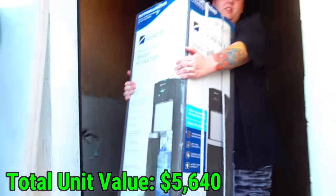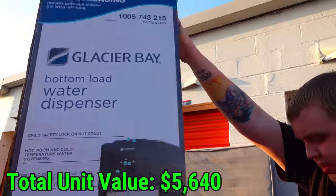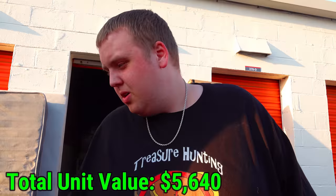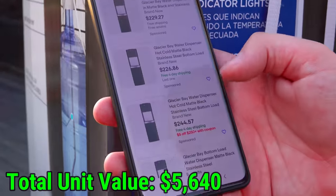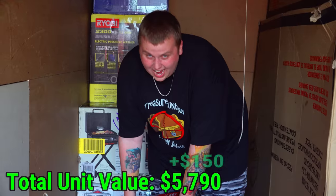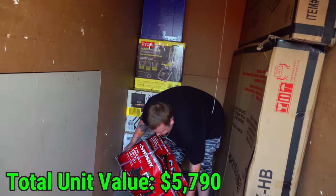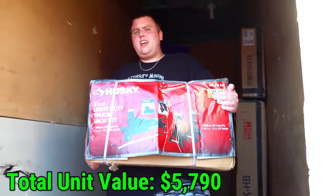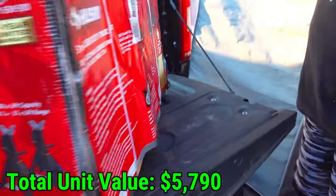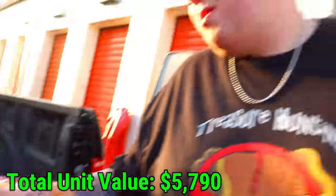This is a nice water dispenser — Glacier brand. Scanning the giant barcode: $230 to $245 on eBay. With $60 to $70 shipping on something that big, about $150 local sale. Next box is ridiculously heavy — it's a Husky 3-ton light-duty truck jack. Scanning it on eBay: going for about $140, so probably $70 to $80 local sale.